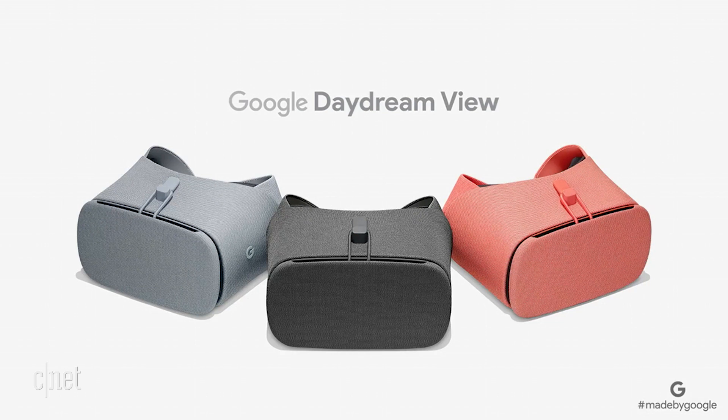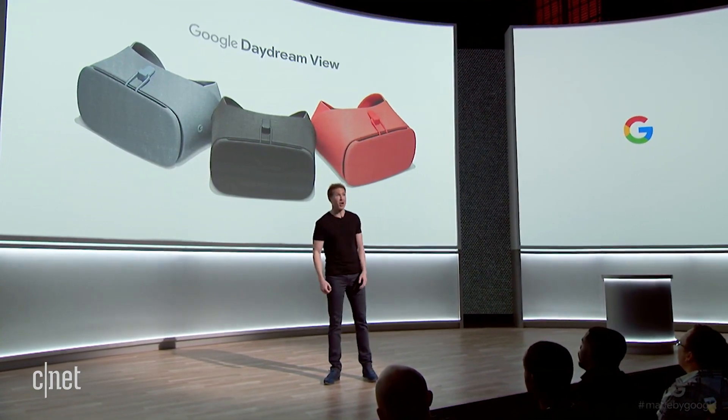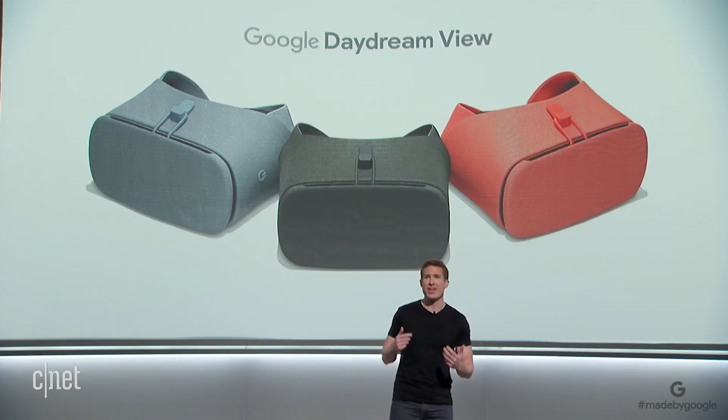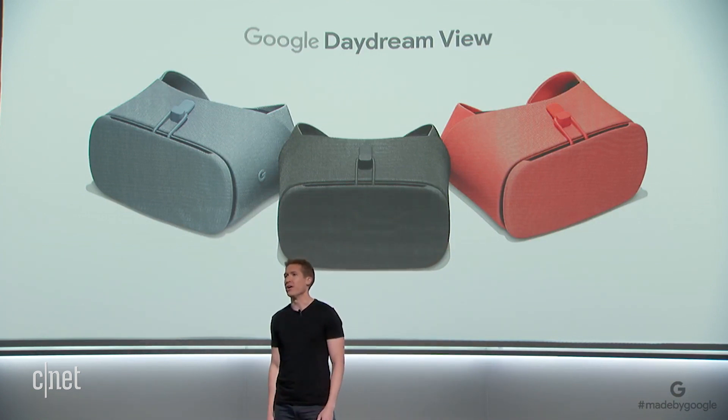We kept everything from last year that people loved, and we made it even better. To start, we have a new lineup of colors that complement this year's Made by Google family. We also upgraded the lenses and the fabrics, so the headset has our widest field of view yet and is super light and comfortable.